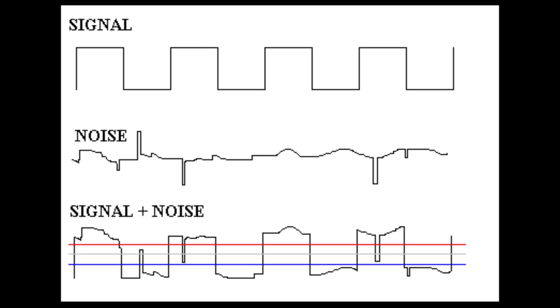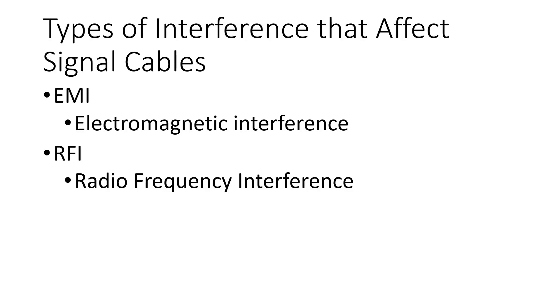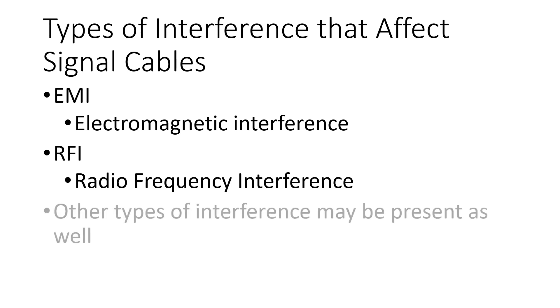Radio frequencies can also have an effect and distort the data that is being transferred on these types of cables. This type of interference is referred to as radio frequency interference, or RFI.